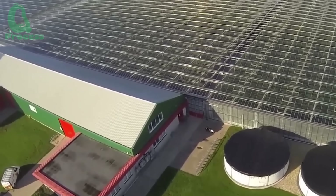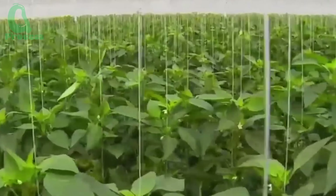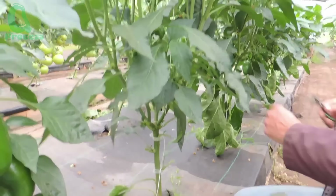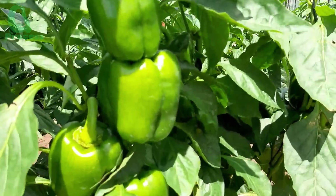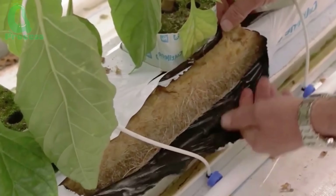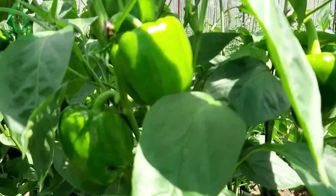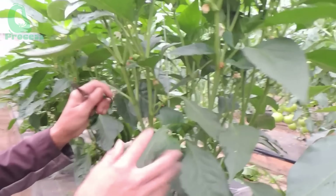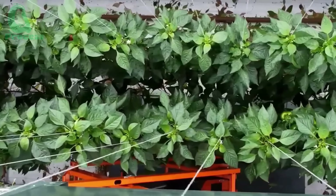In greenhouses, hydroponic systems are widely used to grow bell peppers on substrates like rock wool, coconut coir, or containers filled with expanded clay pellets. This controlled environment allows for precise regulation of temperature, humidity, and lighting, creating ideal growing conditions year-round regardless of outdoor weather. As a result, the quality and yield of bell peppers remain consistently high.